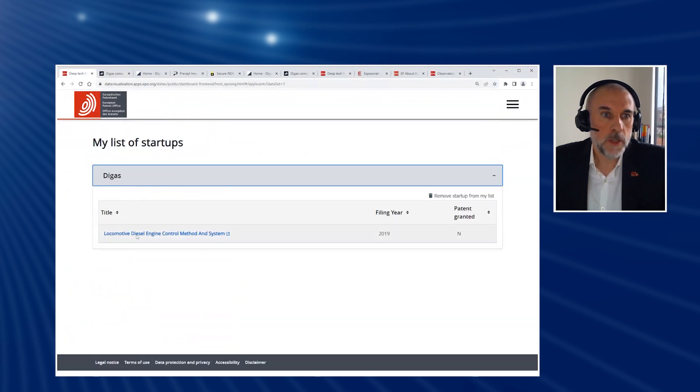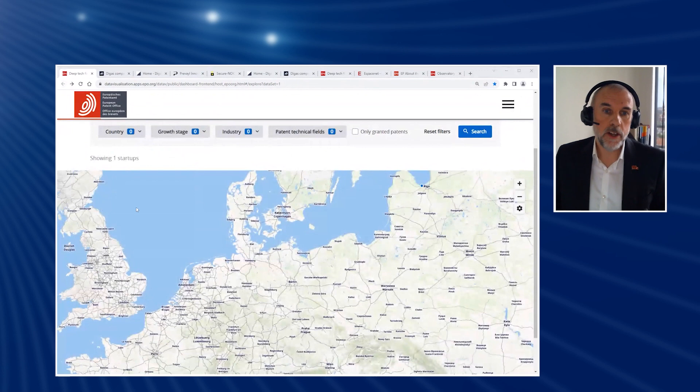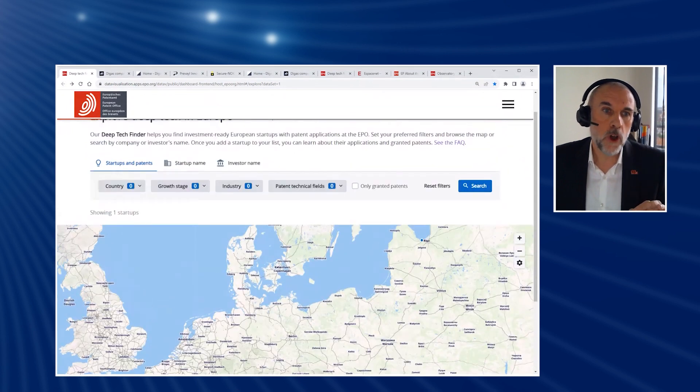So we're blending this business information with their patent information. We can add them to our list of startups, and then we can come in here — hey presto — this is the patent application that is for this company. Some companies have one patent application, some have many more. With this tool, we have quite literally put European startups with patents on the map, and we can now leverage that patent knowledge to help you find startups in an extremely granular way.